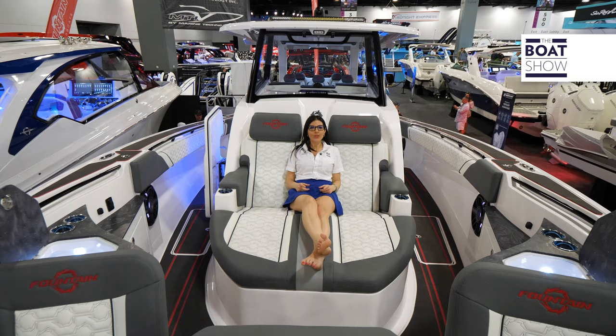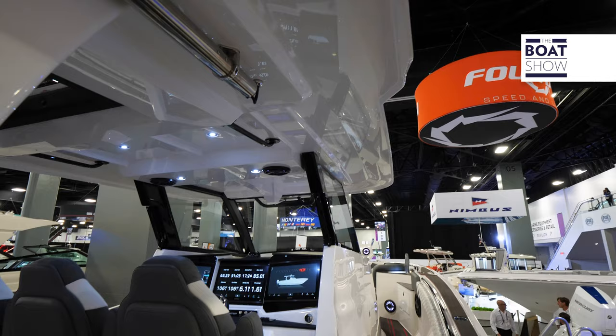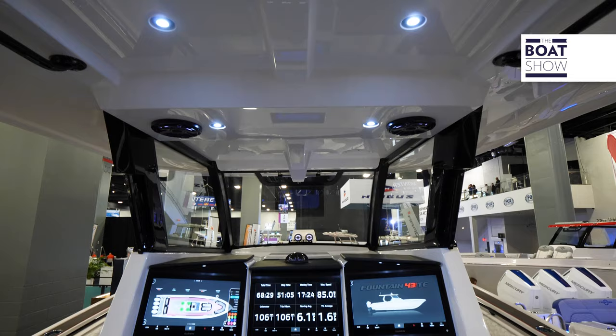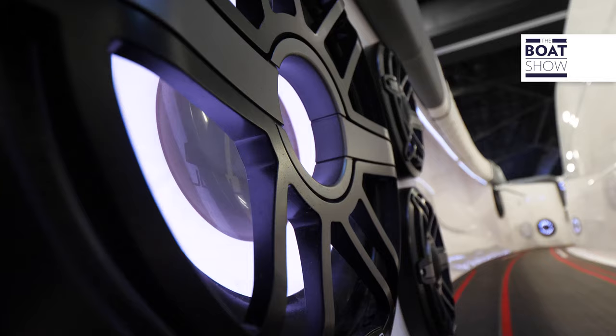Center console fans, let me introduce you to the 43 SCX. The 43 SCX features a next generation hardtop and all new dash, setting the stage for an unforgettable boating experience. Standard amenities include a powered cockpit, bow table, shadow caster lighting system, and a state of the art sound system with five amplifiers and 24 speakers.